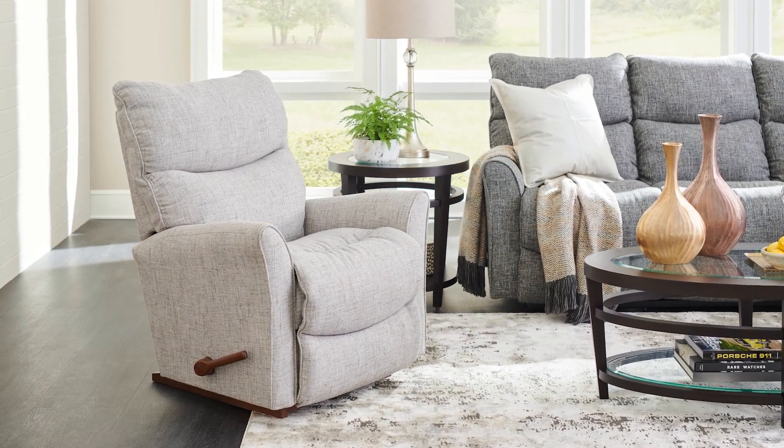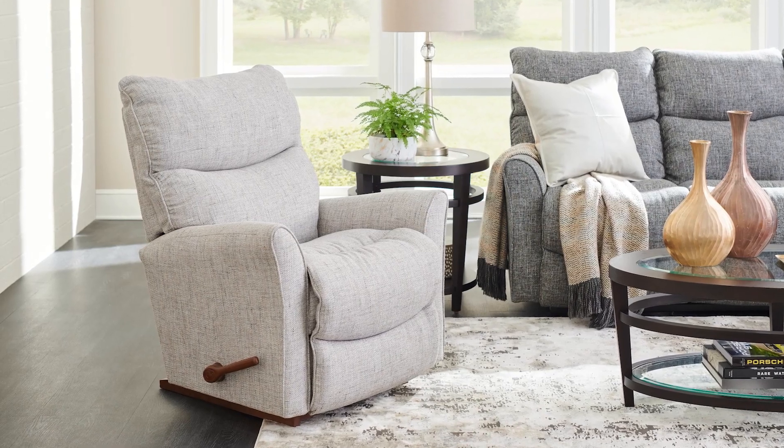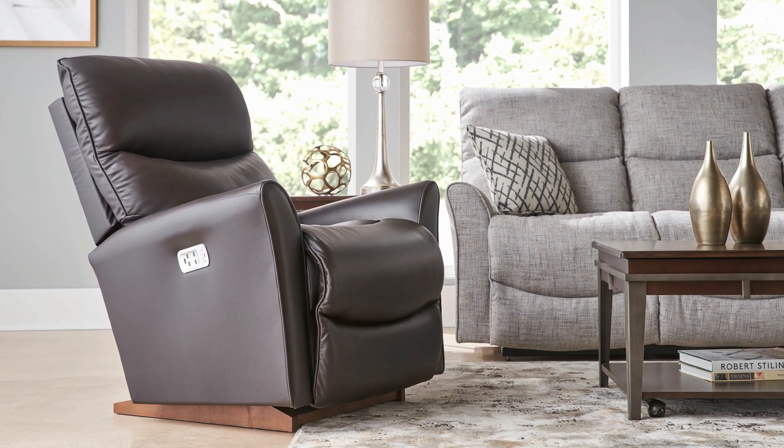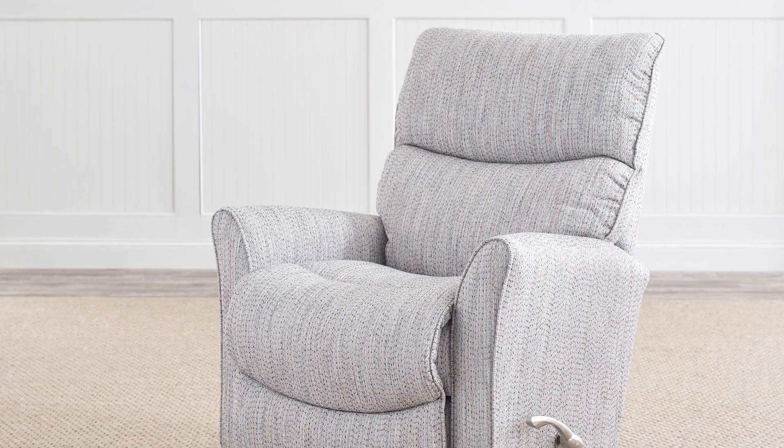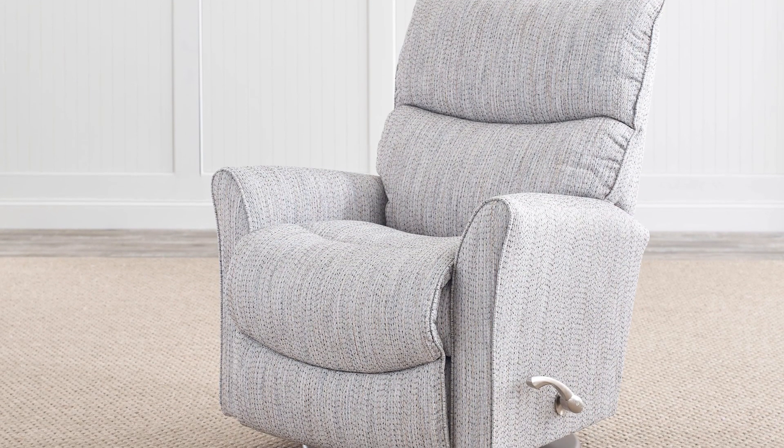The Rowan Recliner blends style and comfort. It comes in three options: a rocking recliner, a wall recliner, or a gliding recliner, with the option to upgrade to power. This chair is a great choice for pregnant women with back pain thanks to its extra lumbar support.